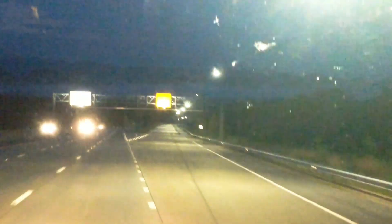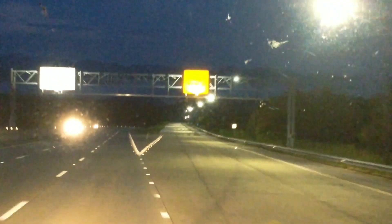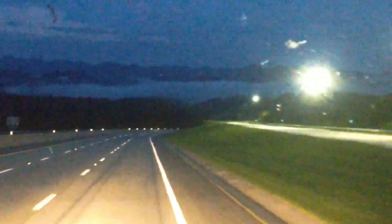You can't really see what we see right now because of all the light, but coming down off the second grade here there are just clouds settling into the ridges of the mountains and it's absolutely beautiful. There you go, you can see a little bit better now.